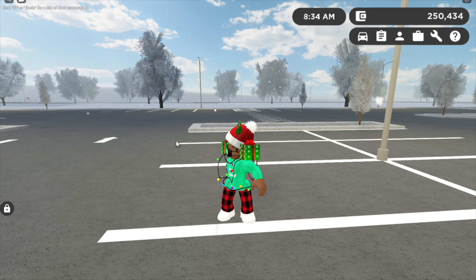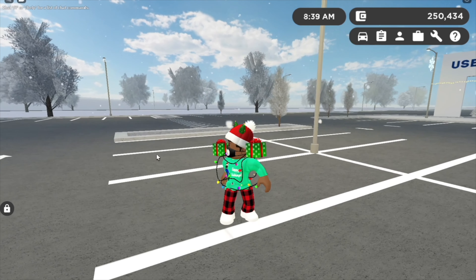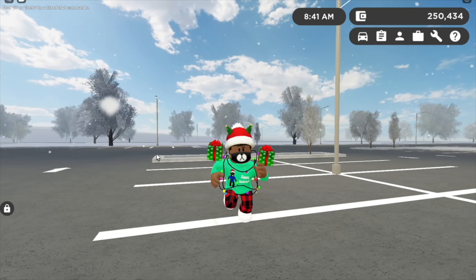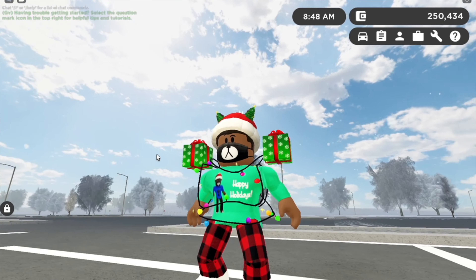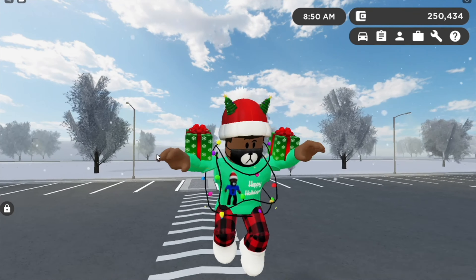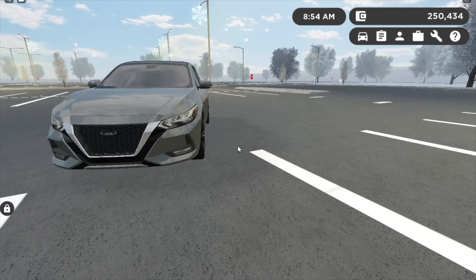Hey y'all, what's up guys, welcome to another video. Today we're going to be taking a look at the best new daily drivers in Greenville, Wisconsin. Let's go ahead and get started — and first, get the new holiday merch, it's going off sale December 31st, you don't want to miss it. Anyway, let's get started with the video.